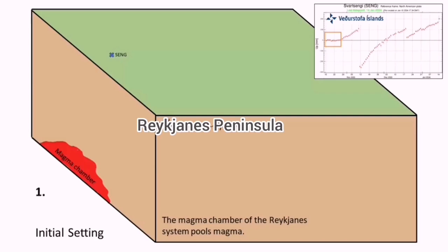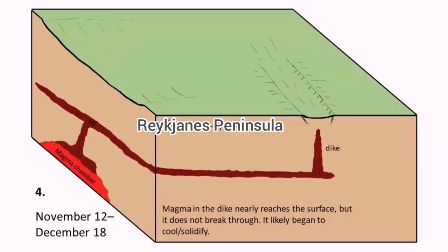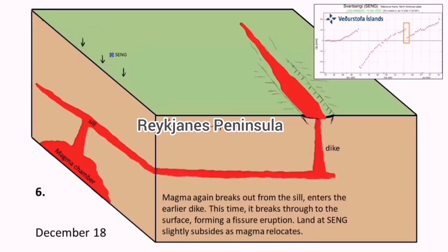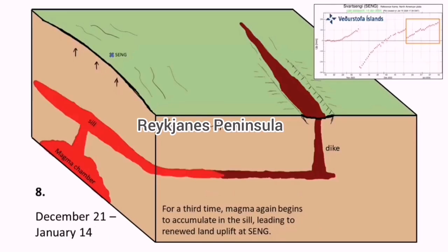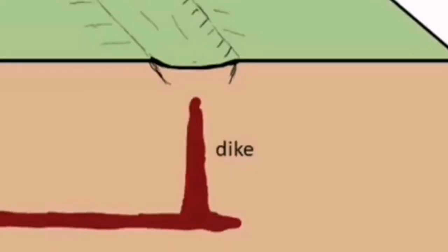This is what we have: a magma source creating a seal and a dike in a graben form, where we have the Hagelfall-Sundunka craters near Swartzenge. Swartzenge is that magma source — it is rising, bulging up, and then through the dike we have the magma rising, creating an eruption. This is what we saw in the Hagelfall just a few days ago, and this may happen again in the area of the Hagelfall.